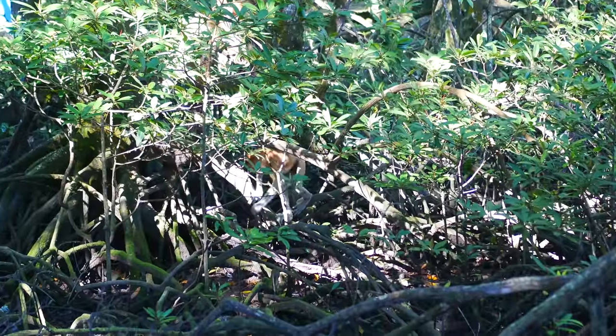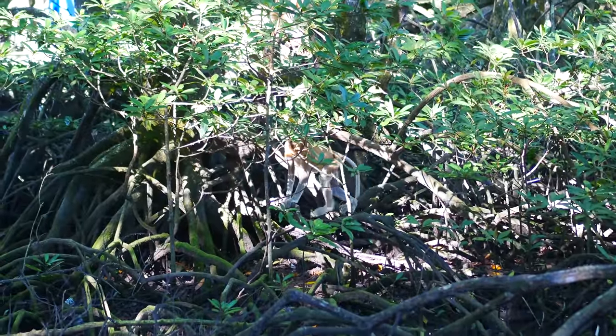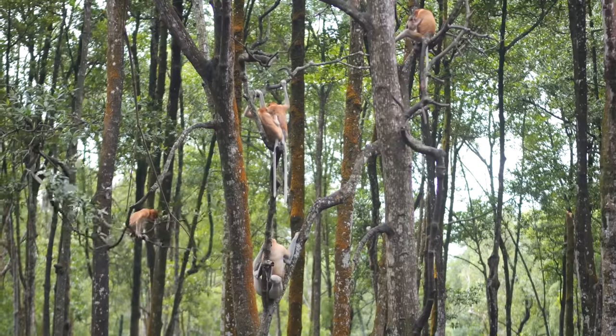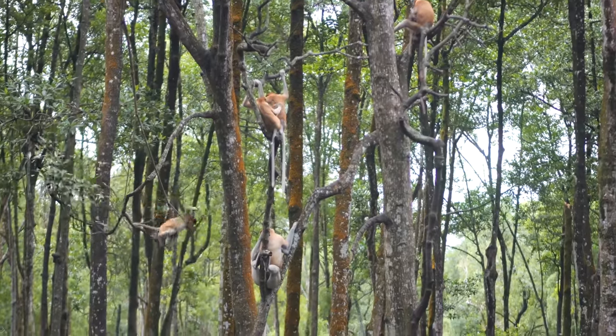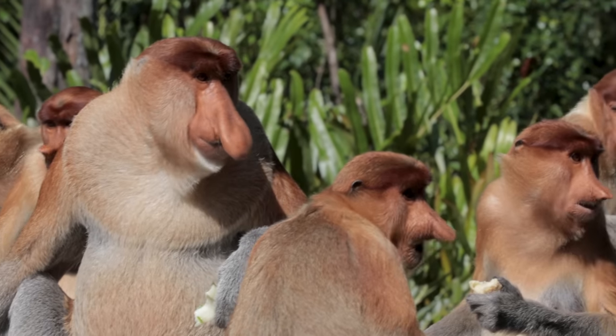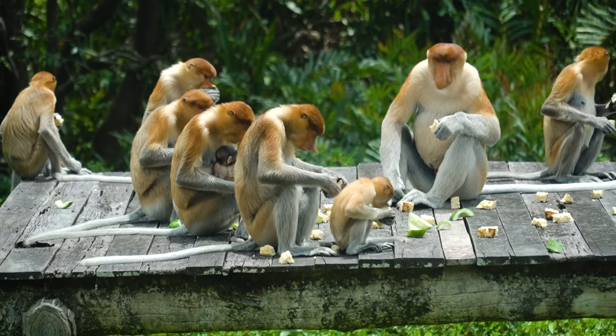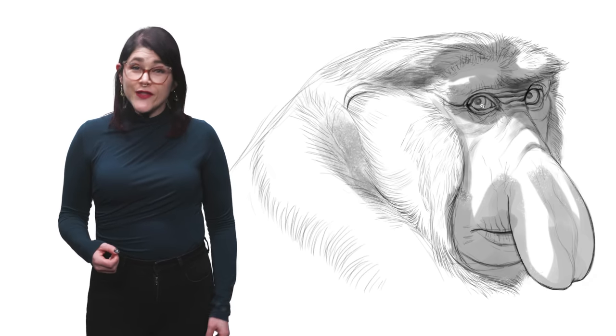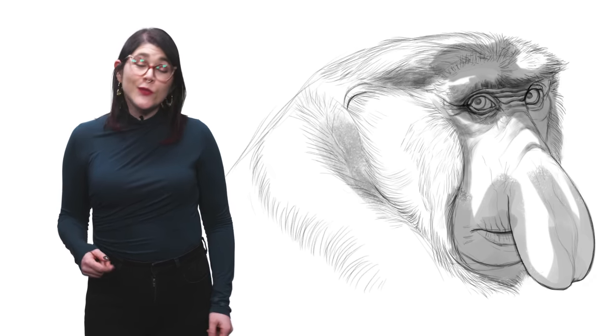When they're not in the water, proboscis monkeys are doing the classic monkey thing and hanging out in trees. They're incredibly social animals and usually live in troops averaging between 10 to 30 monkeys. These groups contain one dominant male and up to 10 adult females and their young. There are also all-male bachelor troops and the odd male who lives on his own.